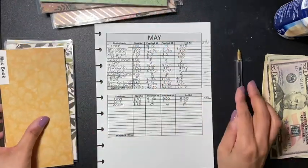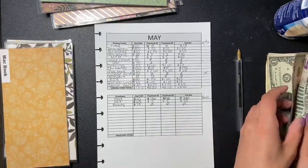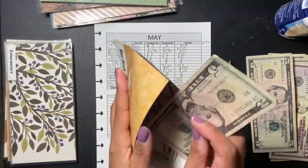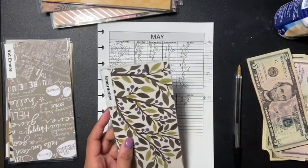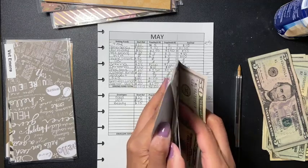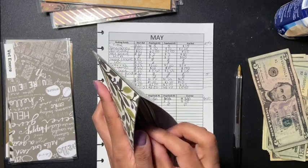MacBook gets five dollars. My emergency fund gets fifty dollars, and you guys will be seeing me update my chart soon.